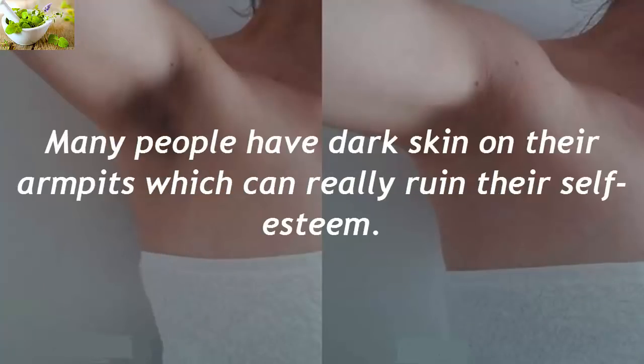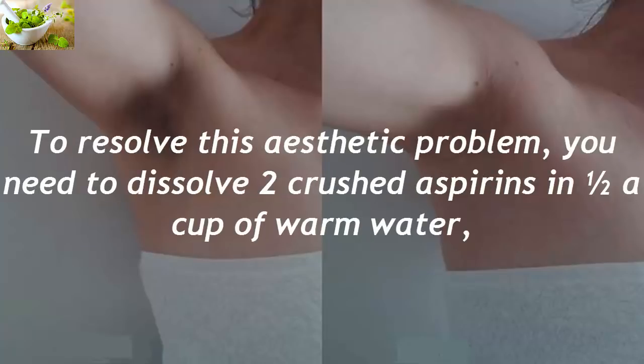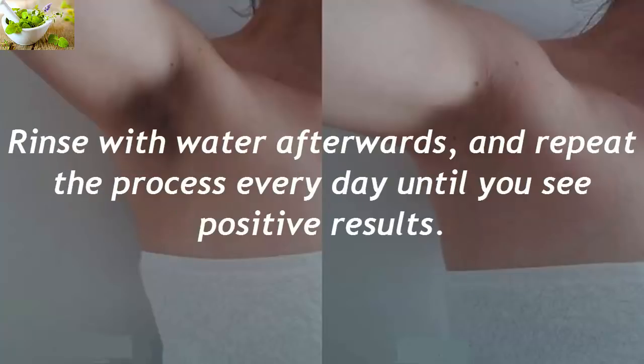Lightens Your Armpit Skin. Many people have dark skin on their armpits which can really ruin their self-esteem. To resolve this aesthetic problem, dissolve two crushed aspirins in half a cup of warm water. Apply the mixture on your armpits and leave it to work for 16 minutes. Rinse with water afterwards and repeat the process every day until you see positive results.